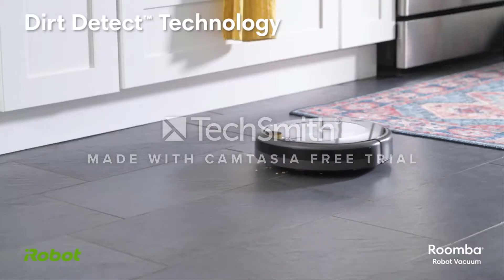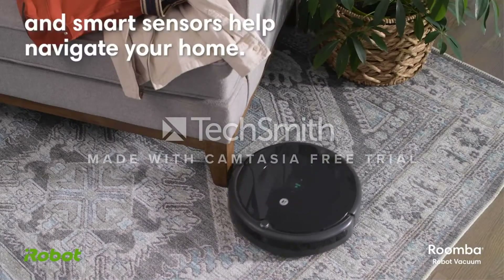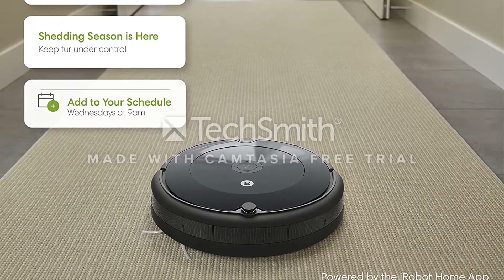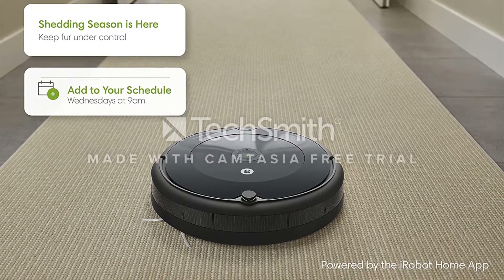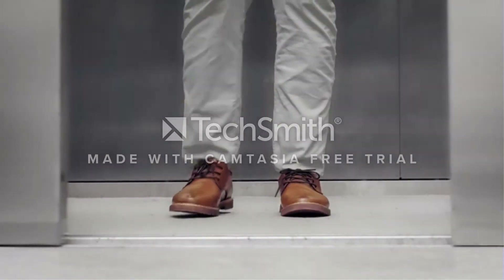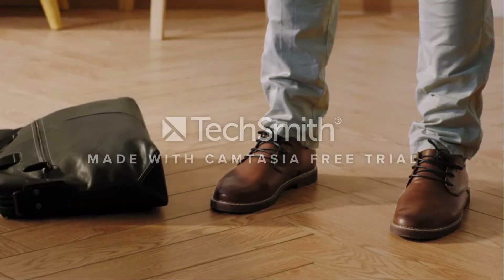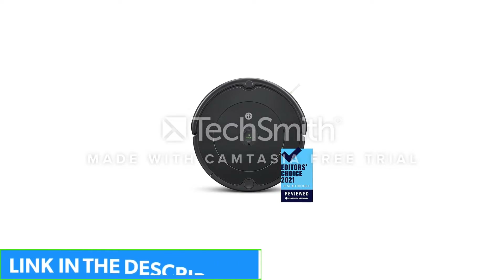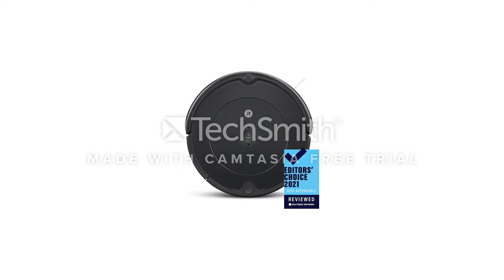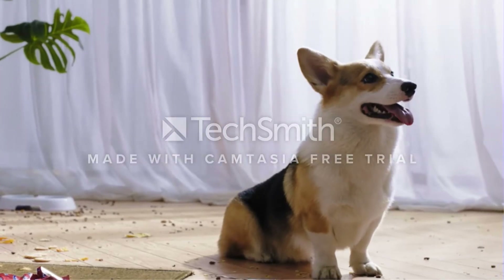I much prefer this robot's all-black design to that of the Shark, and it looks better than older Roomba models too. It has three physical buttons on it: start, dock, and spot. Like the Shark, it connects to Wi-Fi so you can control it via the iRobot app. You're able to use the app to control the vacuum whenever you don't feel like using the physical buttons.